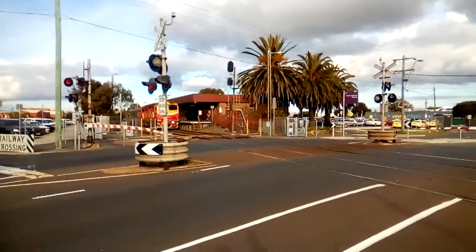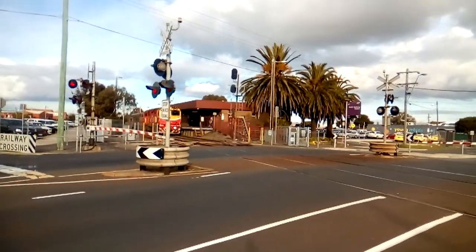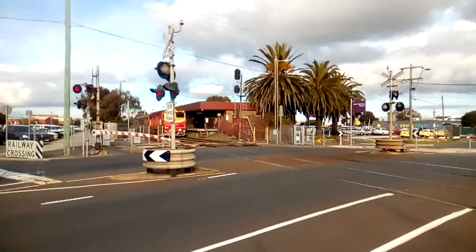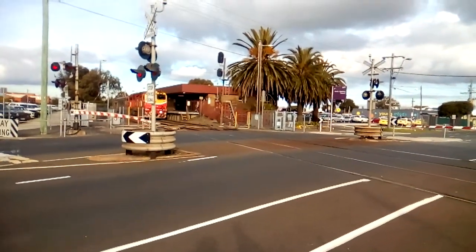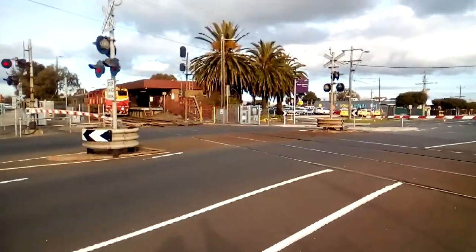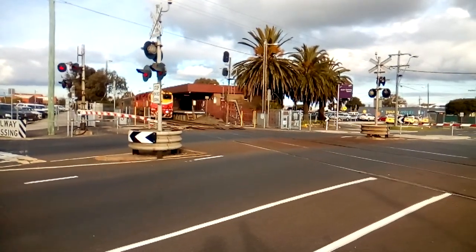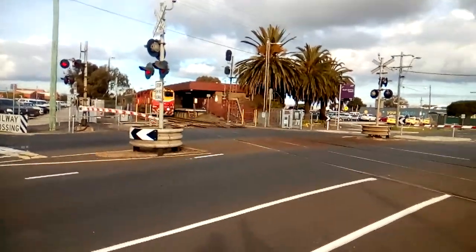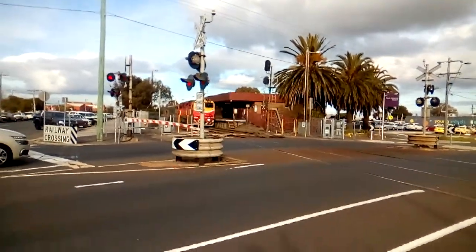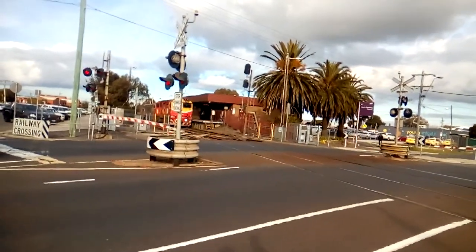Awesome. I'm just going to leave it rolling right now, not going to pause it — just leave it in the middle. There goes the train.